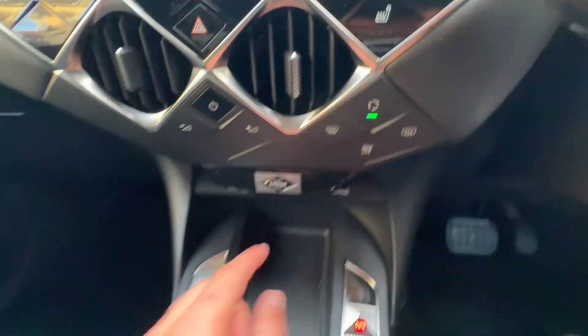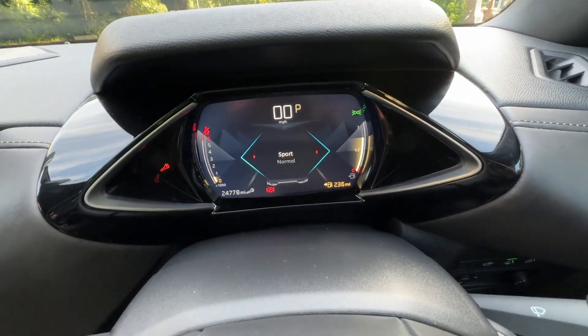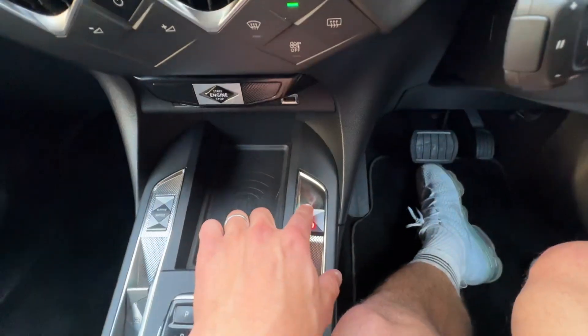Engine start/stop button. Drive mode — you can have the car in sport, normal, or eco. And you've got an electronic handbrake.